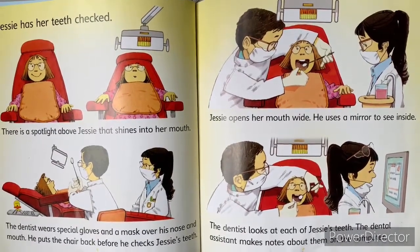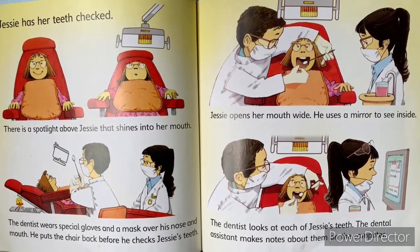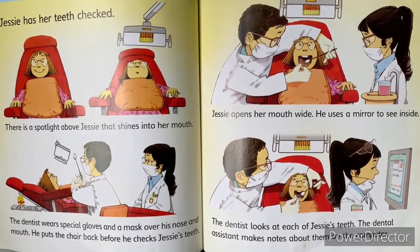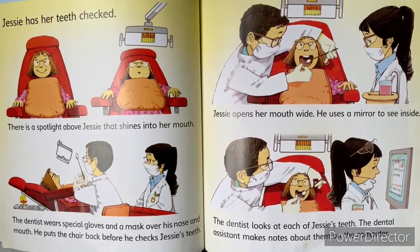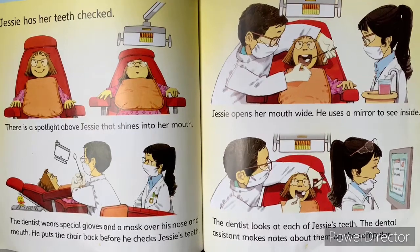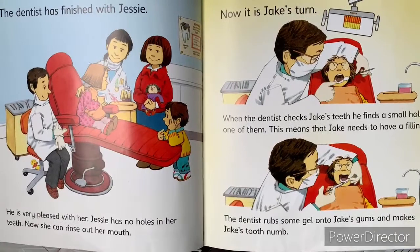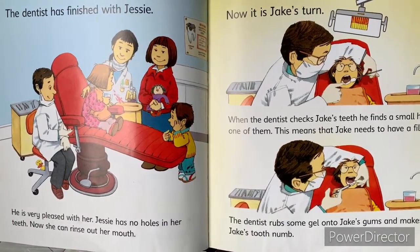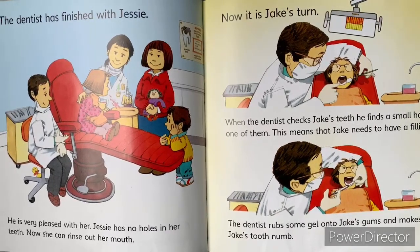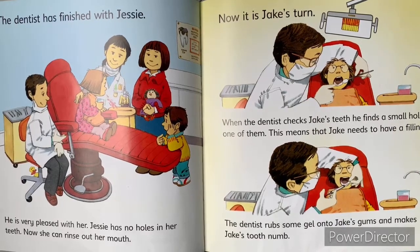Jesse opens her mouth wide. He uses a mirror to see inside. The dentist looks at each of Jesse's teeth. The dental assistant makes notes about them onto the computer. The dentist has finished with Jesse. He is very pleased with her. Jesse has no holes in her teeth. Now she can rinse out her mouth.